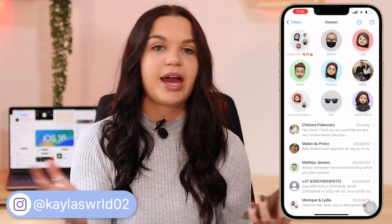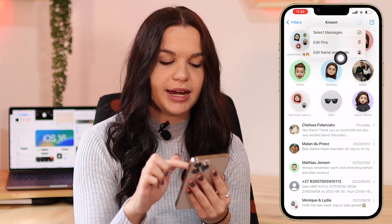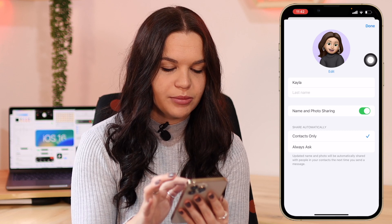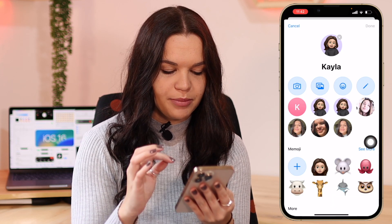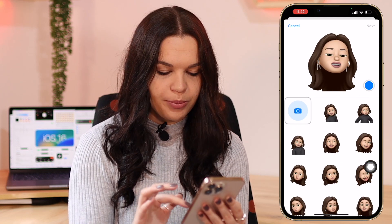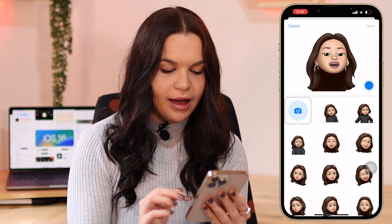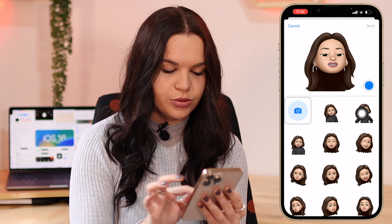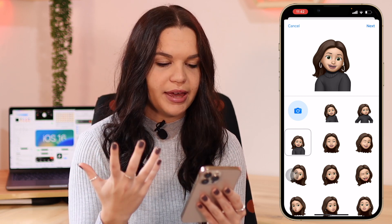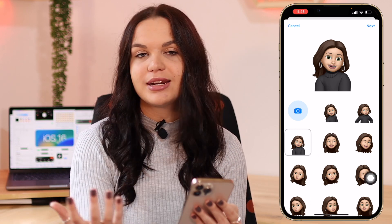The first thing I want to cover is the new poses you have when setting your Memoji profile pic. In Messages, when you click on these three dots you can go to Edit Name and Photo. When you go to edit, you'll see I have one of the newer poses on here. If you select your Memoji you'll see a bunch of poses you can choose — most were already here but these three are new. They have the body with clothing and they're more natural poses for a profile pic. I love the facial expressions on these.